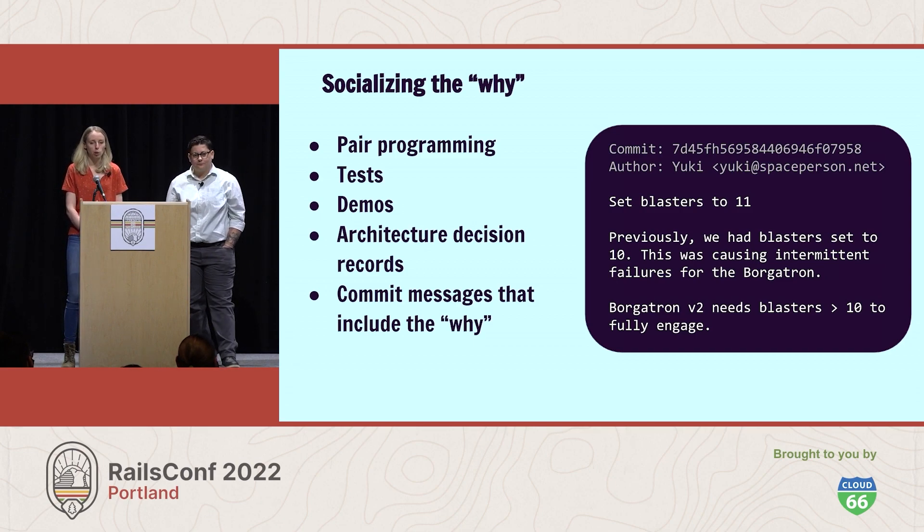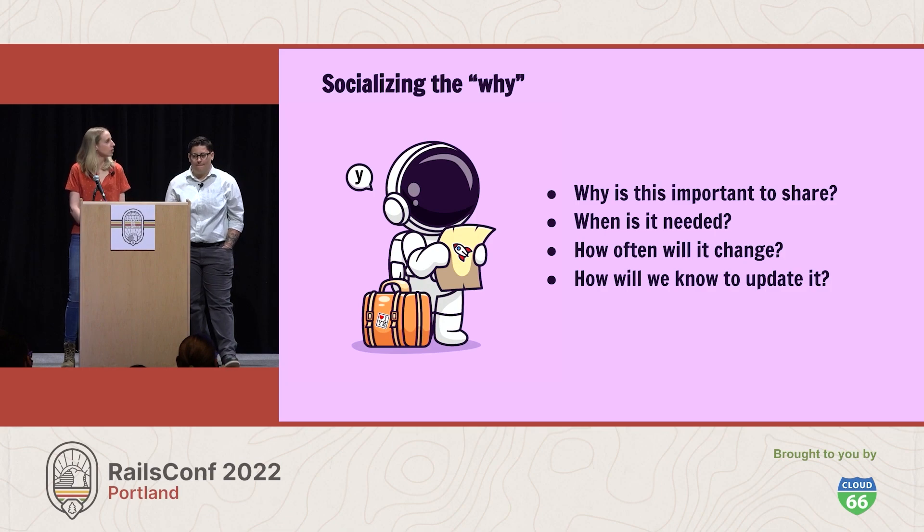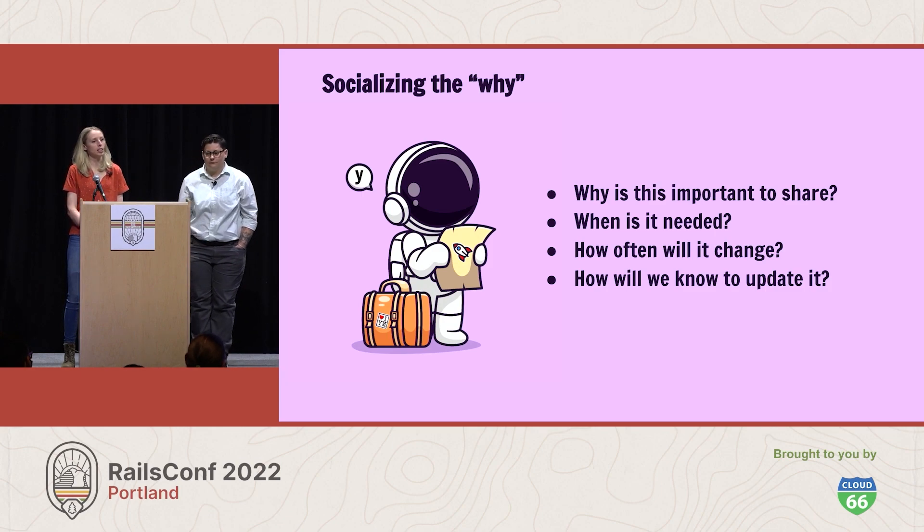Socializing this information can take a lot of different formats. It can look like pairing, tests, demos, architecture decision records, and even commit messages that better capture the why behind the work being done. To avoid a bunch of documentation being captured in a wiki and then forgotten about forever, Yuki gets his team together to discuss what context they need to capture and when and how it should be shared and updated. They ask: why is this information important to capture? Does it actually need to be documented? When will it be important to share? How often will it change? And when will we know when it needs an update? For the bulk of documentation, when changes are needed, it should be obvious — like with a failing test — or happen naturally as part of the work, like with a new commit message.